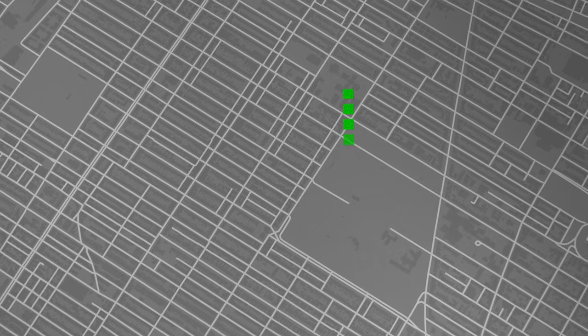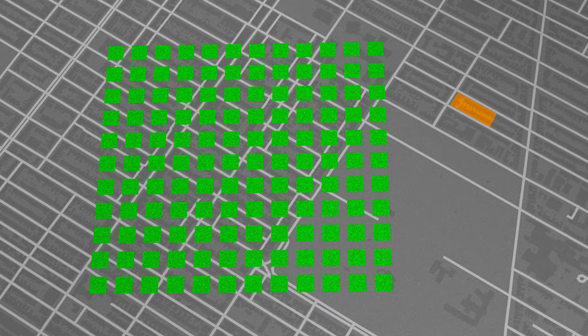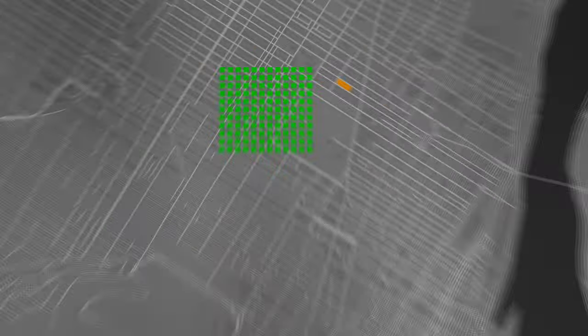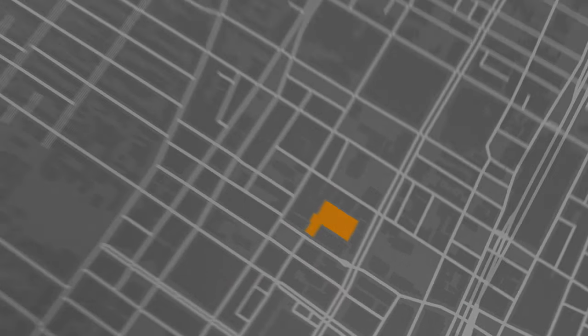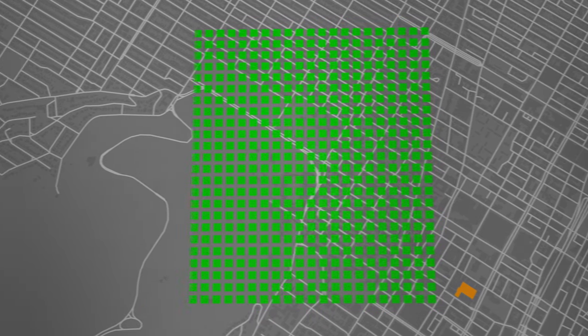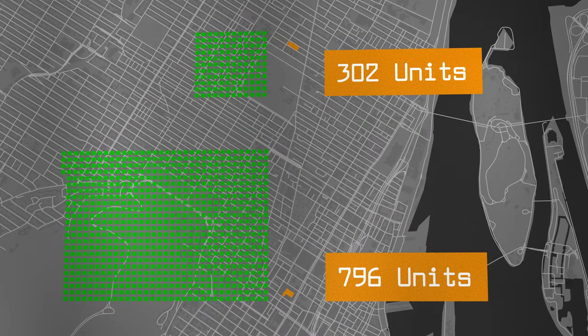So that gives us just over 130 units — there's some commercial units in there. So 130 units for 7,420 square meters if you're using medium density. On that same land area downtown, the skyscraper delivers 498 units for sale and 298 purpose-built rental units — so 796 units total.